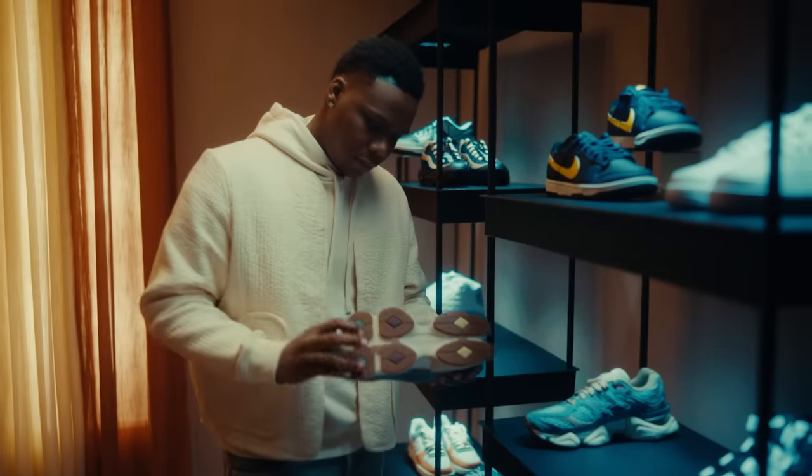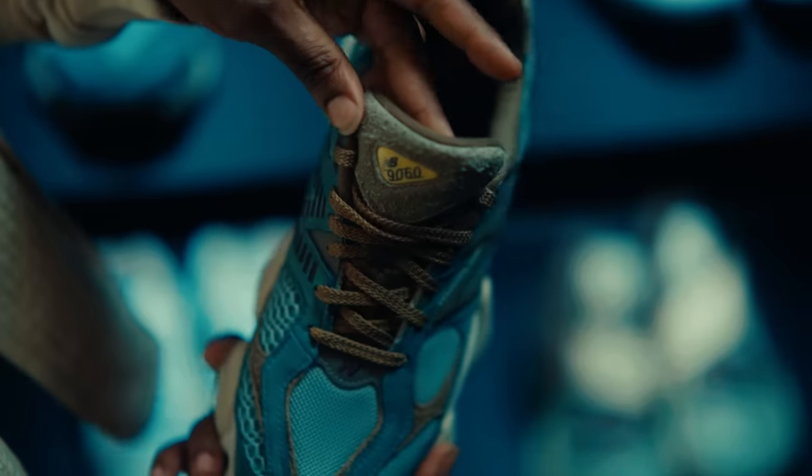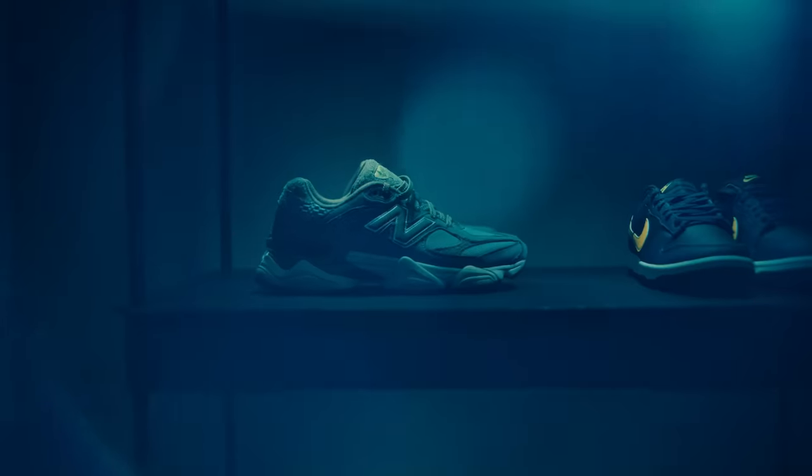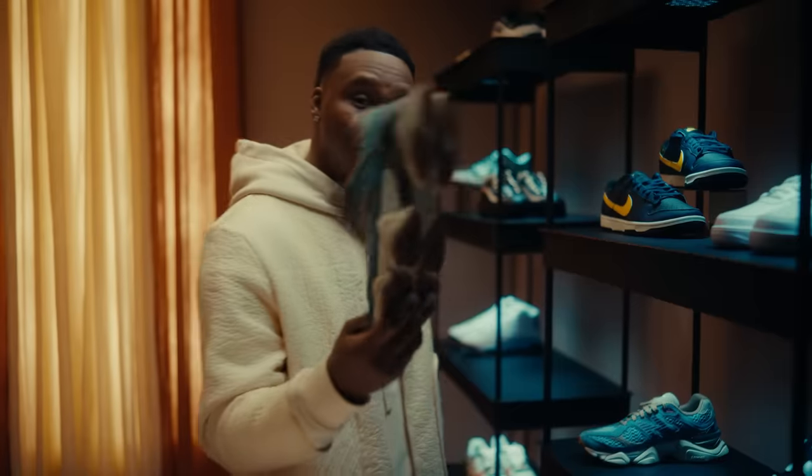Now, this is the type of shoe right here that if you're in the store and they got your size and you don't buy them, something's honestly wrong with you. I grew up not wearing New Balance — everybody I seen wearing New Balances did not look like me. But over the past few years, they've really taken the innovation of their shoe to a new level. These is real fly.